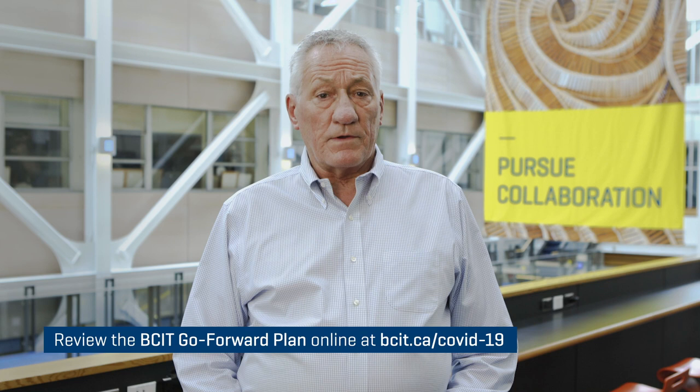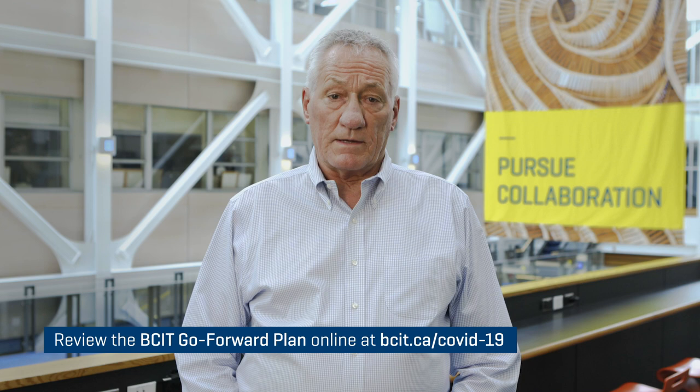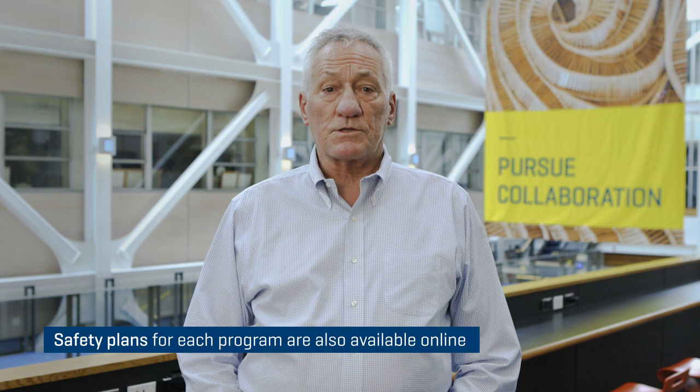I hope you've all reviewed our BCIT Go Forward Plan, which is posted on the BCIT COVID website. It outlines the policies and procedures for return to campus. We have also posted the approved safety plans for each program for your review. I'd also like to remind faculty and staff of the requirements to complete the online pandemic exposure course available at the Learning Hub.